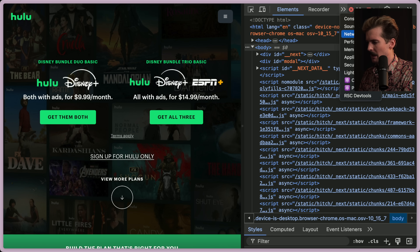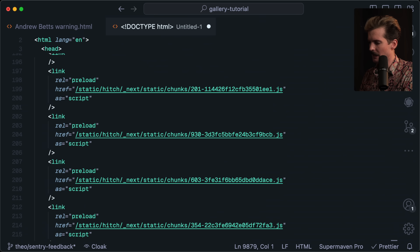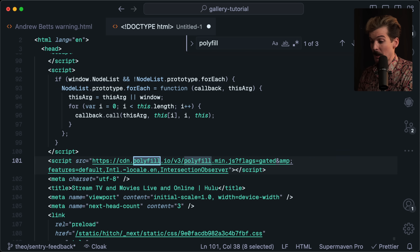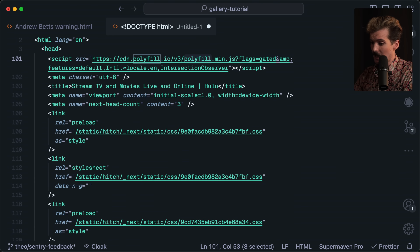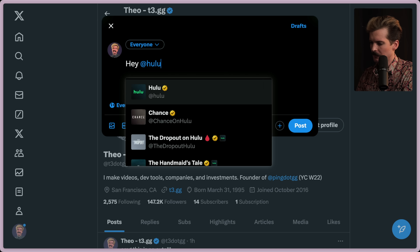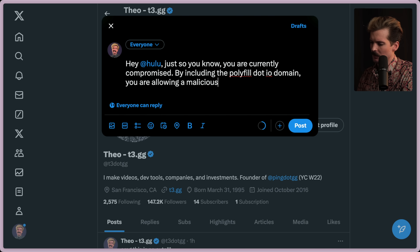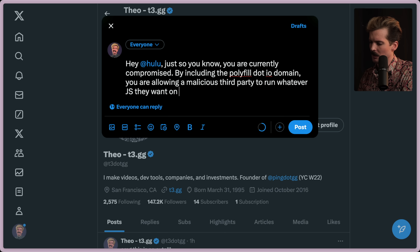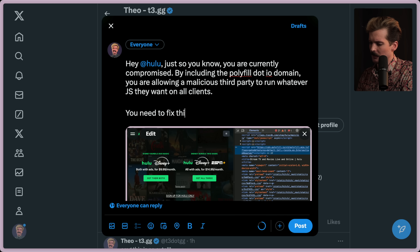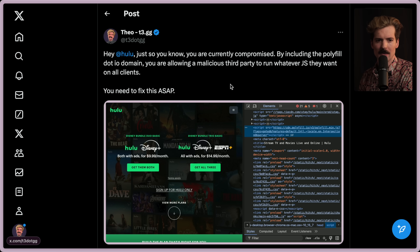Let's grab the HTML. Good old 10,000 lines of HTML. Yep — that's actually hilarious that Hulu is currently pwned right now. That's nuts. Hey Hulu, just so you know, you are currently compromised. By including the polyfill.io domain, you are allowing a malicious third party to run whatever JavaScript they want on all clients. You need to fix this ASAP. Doing my responsible disclosure of publicly calling them out — one of the biggest websites on the internet is currently compromised.